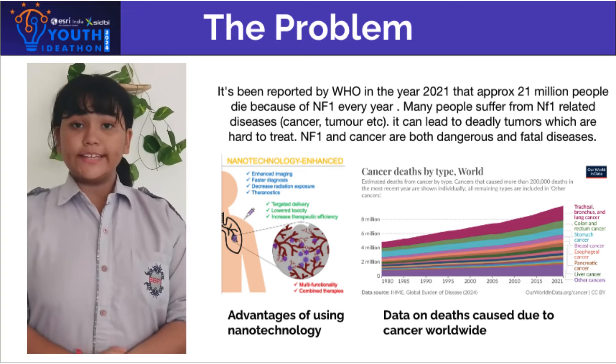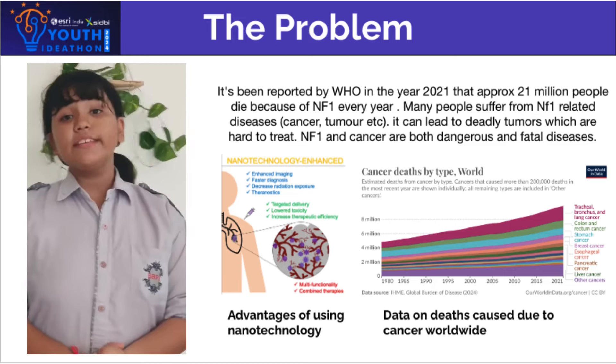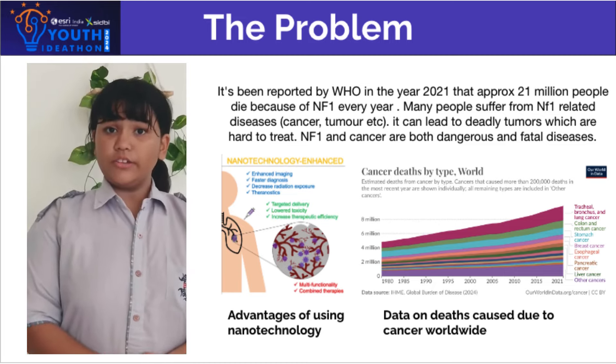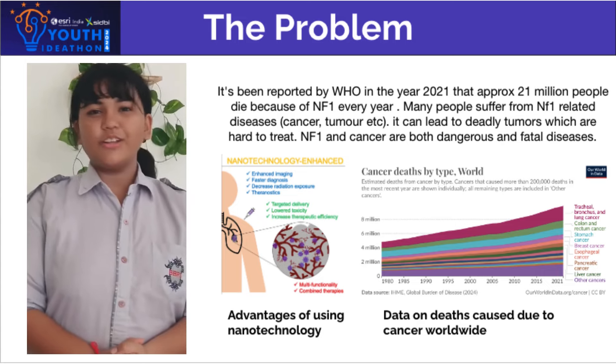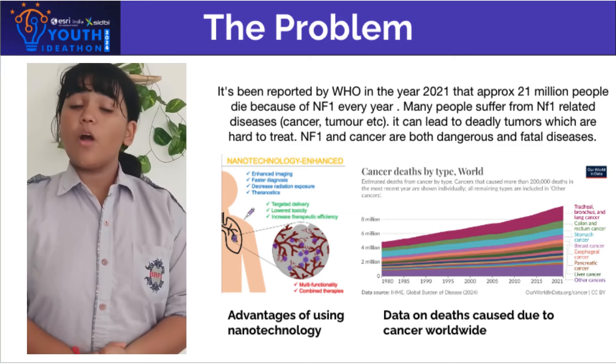The main problem that we are facing is that there is no targeted treatment for NF1 diseases. The existing treatment poses harm to our body as there is no direct treatment for injecting medicines and drugs in the NF1 affected cells. The treatments we are using today are causing side effects to our body.